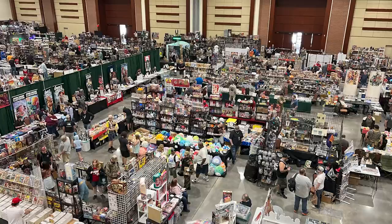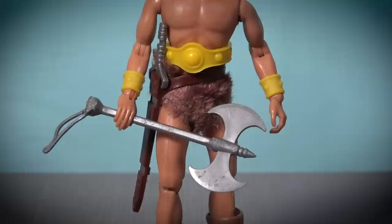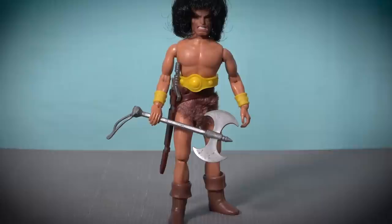Around mid-morning I took a break from the booth and had another walk around the floor, coming back with a couple of vintage G.I. Joe Cobra figures and a nice complete Mego Conan figure from the World's Greatest Superheroes line. I've wanted to add this figure to my Mego collection for a very long time, but I must admit it was not something I was expecting to find at JoeFest.